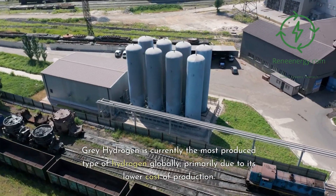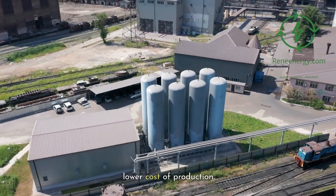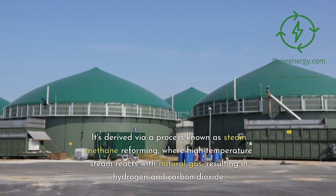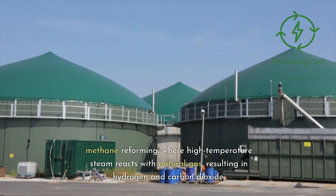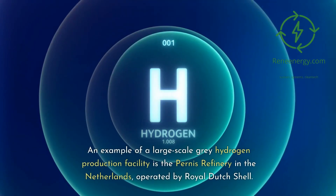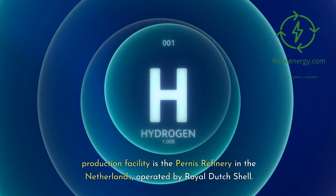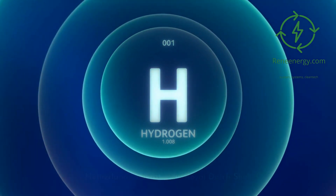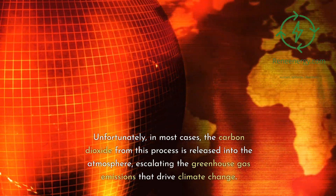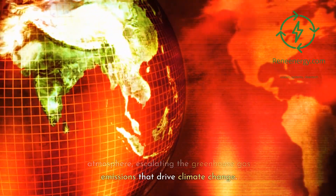Gray hydrogen is currently the most produced type of hydrogen globally, primarily due to its lower cost of production. It's derived via a process known as steam methane reforming, where high-temperature steam reacts with natural gas, resulting in hydrogen and carbon dioxide. An example of a large-scale gray hydrogen production facility is the Pernis Refinery in the Netherlands, operated by Royal Dutch Shell. Unfortunately, in most cases, the carbon dioxide from this process is released into the atmosphere, escalating the greenhouse gas emissions that drive climate change.